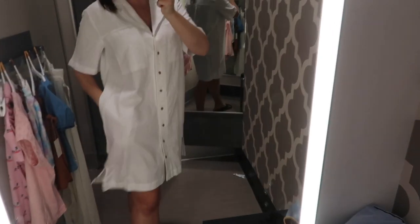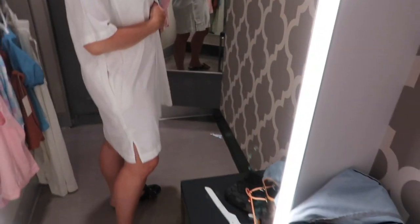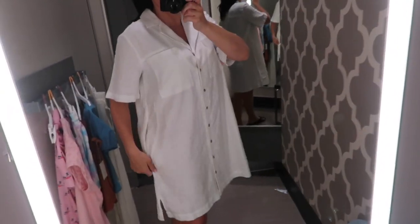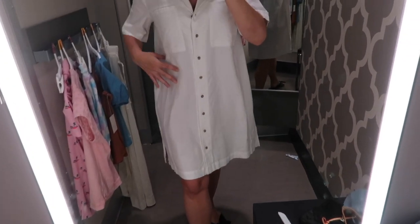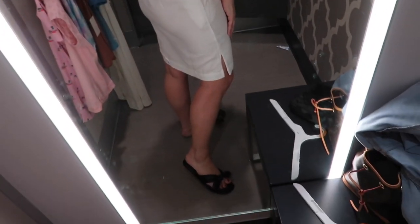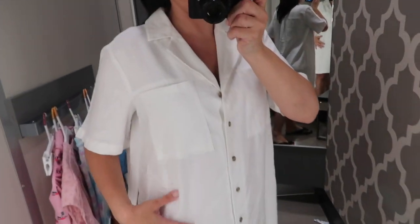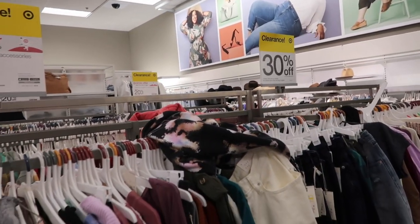This is the button-down linen dress from Universal Thread — wearing it in the small, it's super super oversized. You need to size down at least one or two sizes; I'm not usually a small and this is huge, so I guess that might just be the look of it. But it's like too big for me. Has the pockets, really comfortable, and it's not see-through.